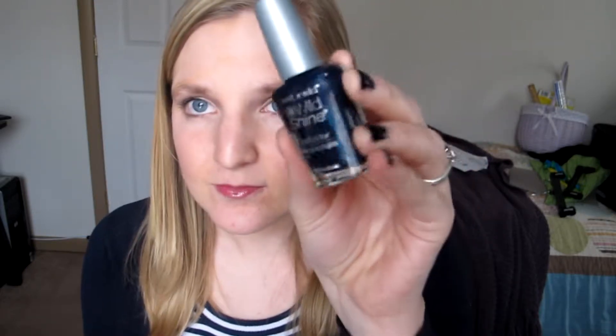Two things before I get started. What is on my nails is actually a navy blue by Wet n Wild, the Wild Shine Collection in the color Blue Moon, I believe 466. I should have a blog post on that so I can link it down below. I'm studying to be a teacher and we went to the schools today so I look business professional — dress pants and everything. I decided to change my nails because they were chipping.